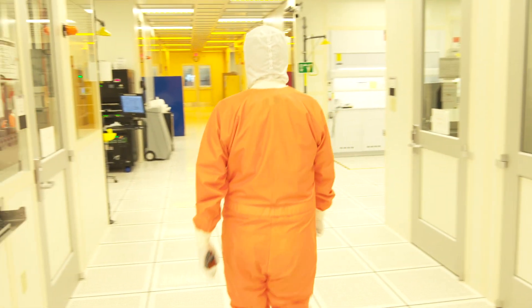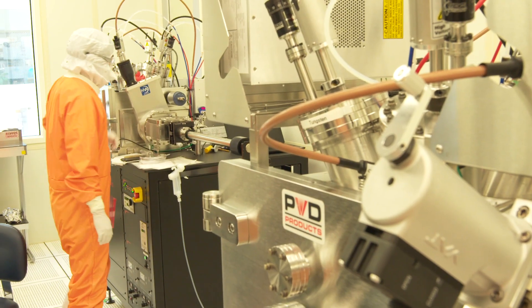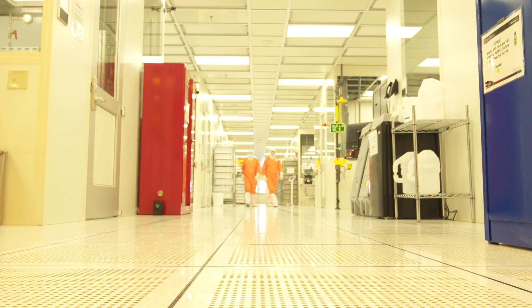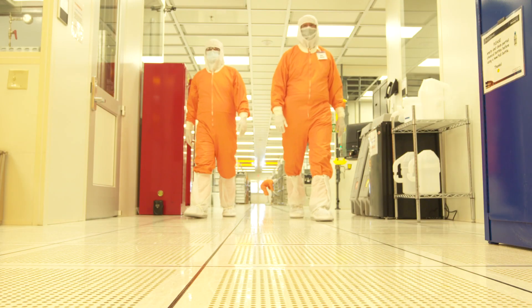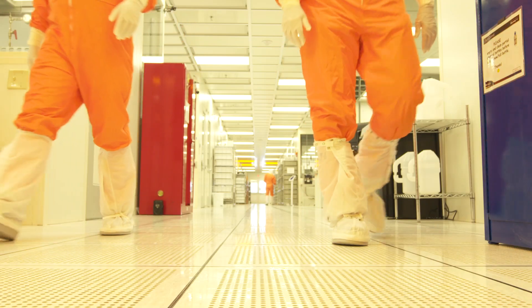This is a clean room, where airflow is filtered and circulated several times per minute. The air in a fab is 1,000 times cleaner than in an operating room. Everyone in the facility is required to wear a clean room suit and mask because even the smallest dust particle could damage the chip and prevent it from working.